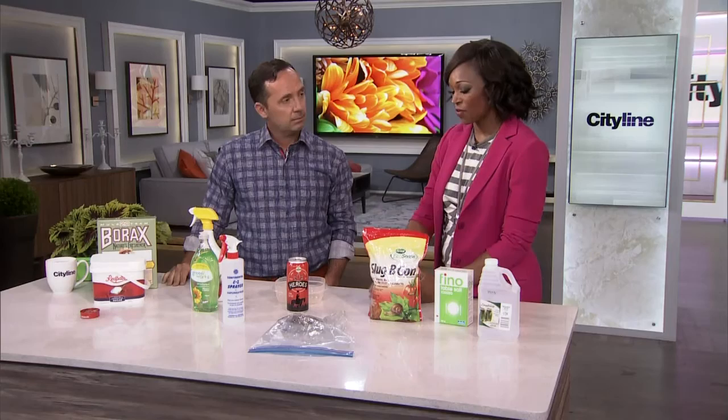Bugs are great for the earth, but they're not so great for the garden or the house. So Frankie, you've got a list of little things you can do to take care of everything from an ant to anything else that might be bothering you.